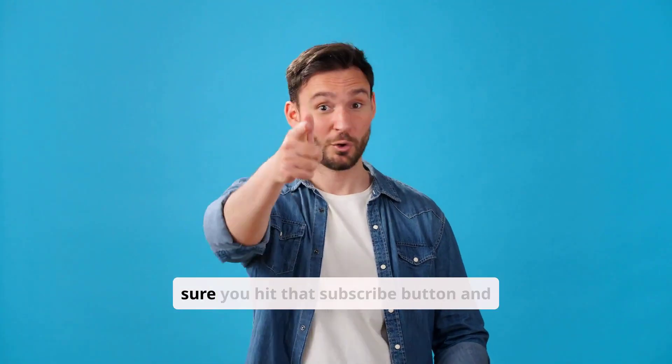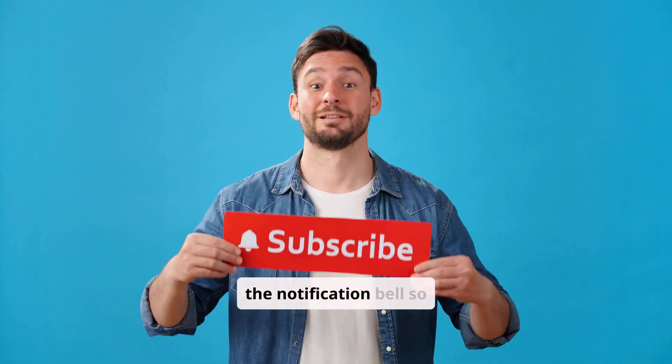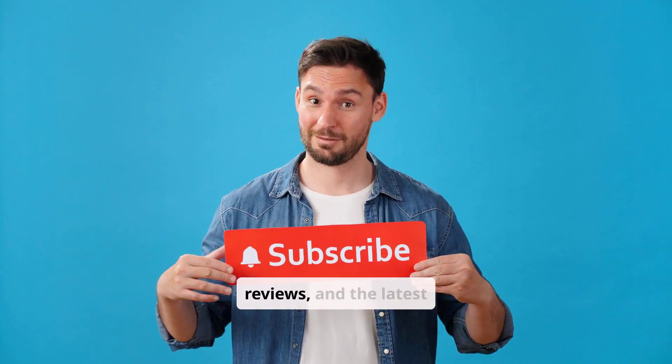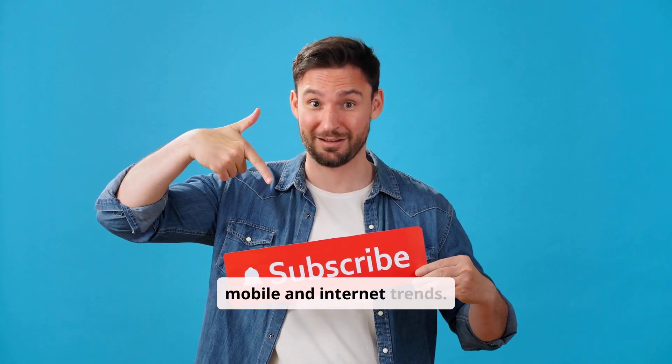Before we get started, make sure you hit that subscribe button and the notification bell so you don't miss out on any of our future videos on tech tips, reviews, and the latest mobile and internet trends.